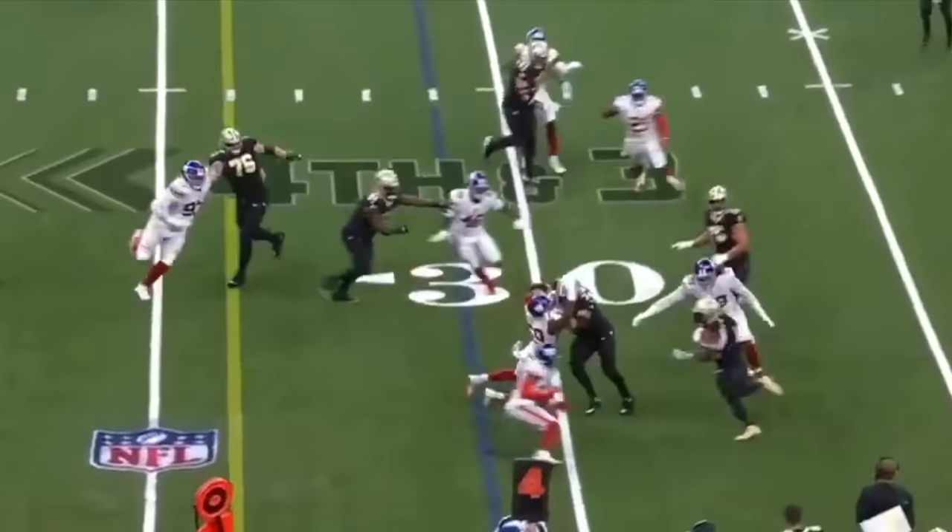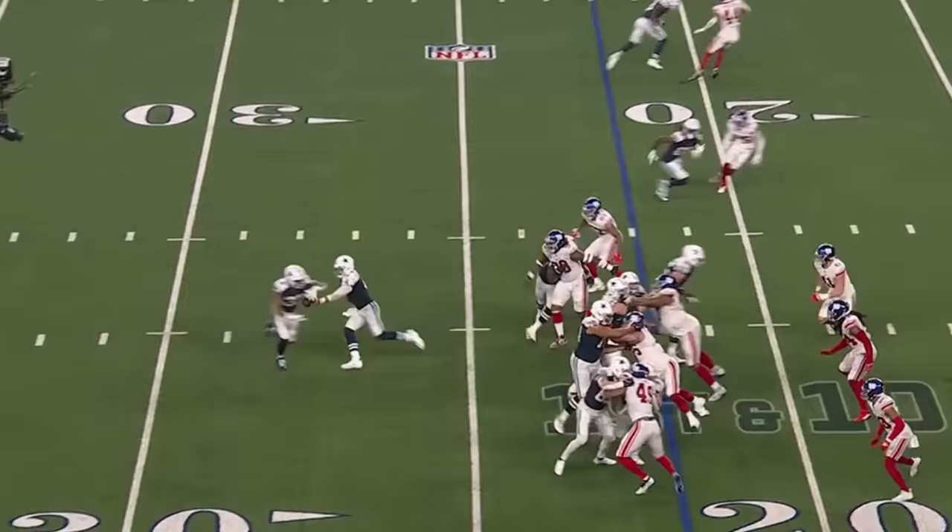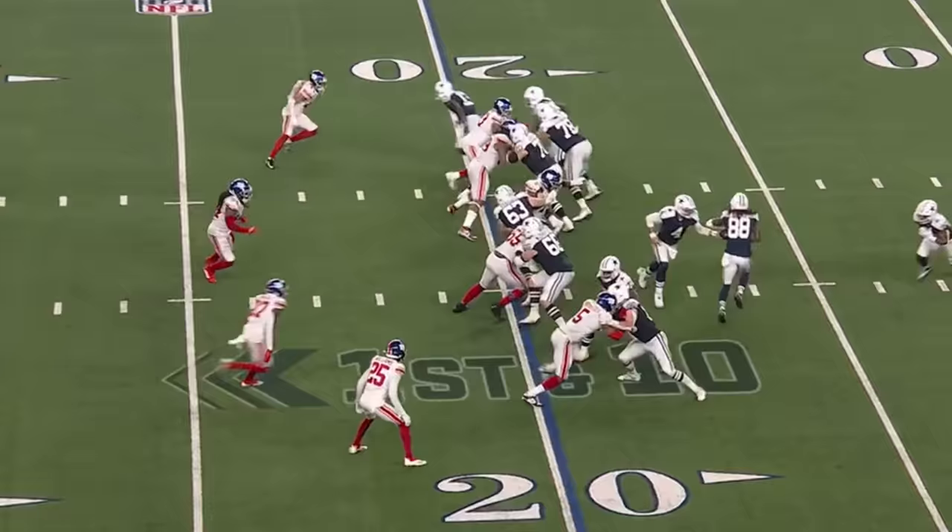Fourth down and three. The pitch to Kamara. It's close. Near side — not much. Leonard Williams all over that tackle.